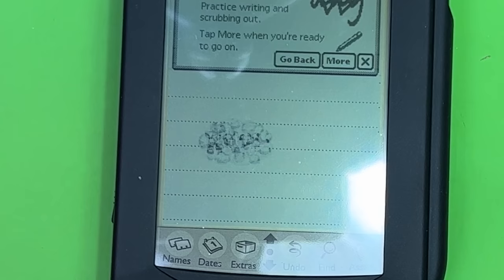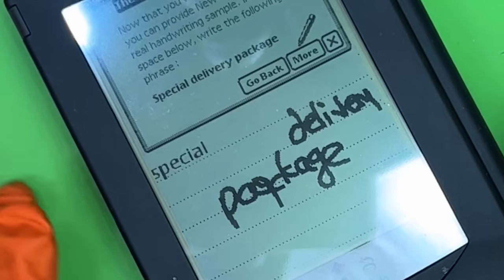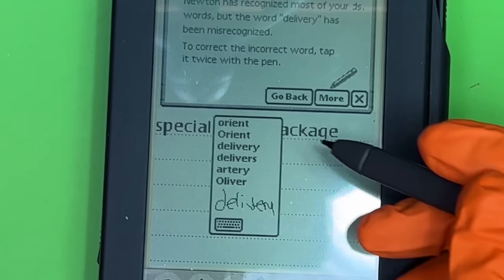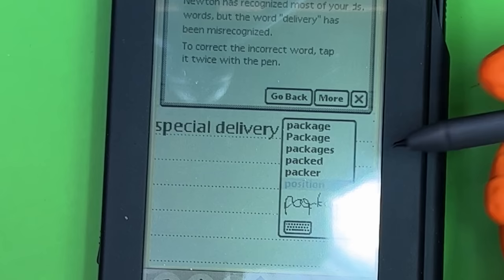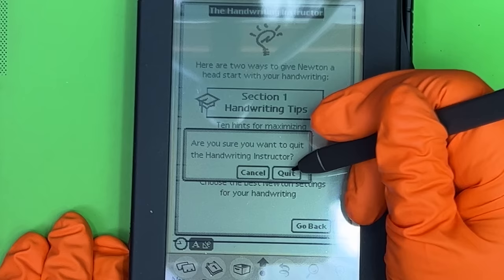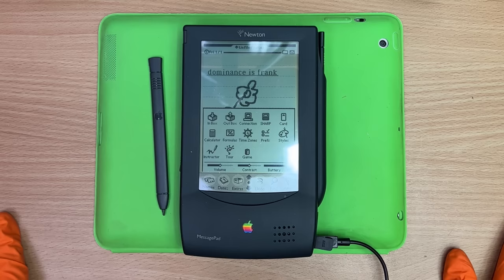This game is really unpicky — it just recognizes everything. Scrub over it with a zigzag to delete. 'Tinas' — that's so close! Now it works. Write the following phrase: 'special delivery package.' Okay — 'special orient package.' Oh. You can double-tap to edit — 'special delivery.' Wait — 'special delivery position'? That sounds bad. But it's fun how simple this game actually is. Back in the day this would have just been an absolute amazement.